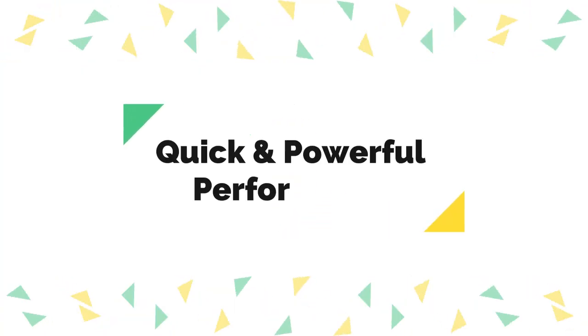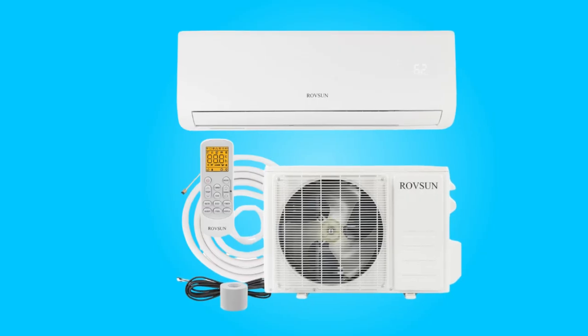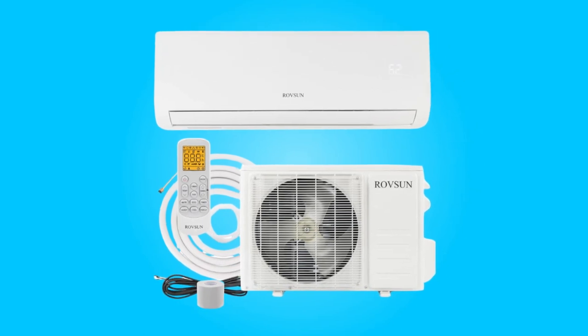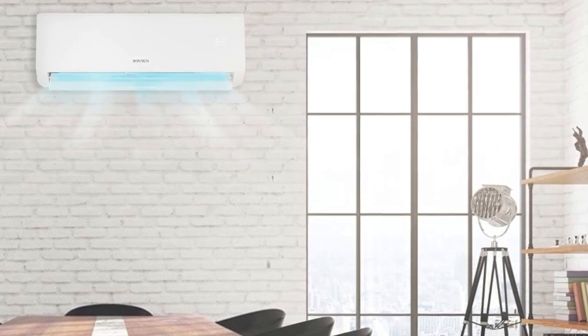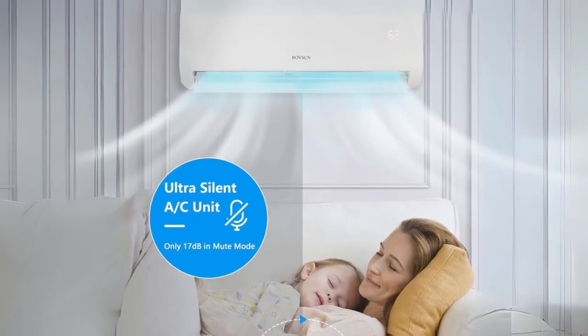Number seven: quick and powerful performance. High quality compressors, high-speed pure copper motors, and inner spiral copper tubes contribute to ultra-high frequency fast cooling and heating. The quick and powerful performance ensures a comfortable living space without unnecessary waiting times.